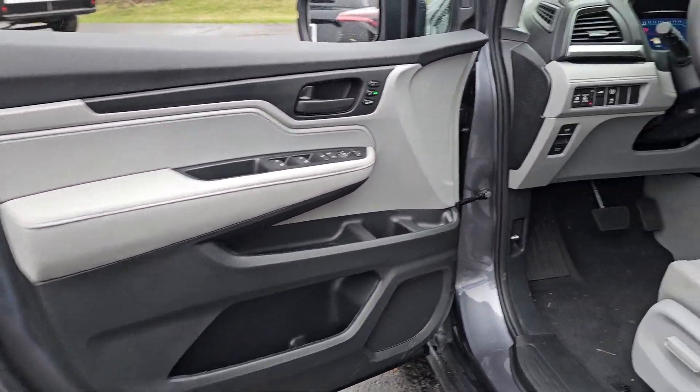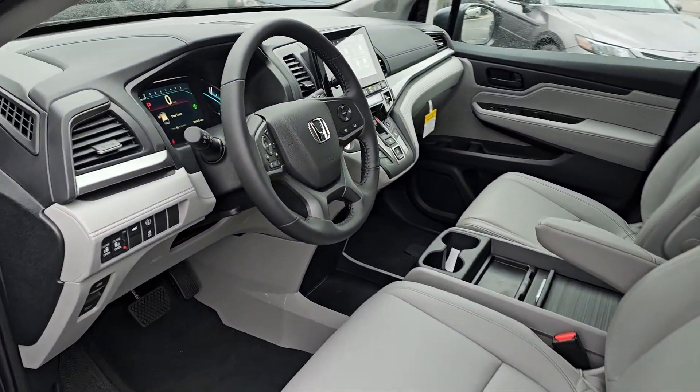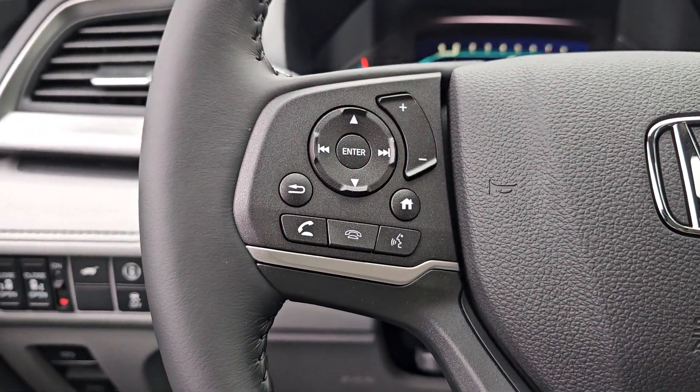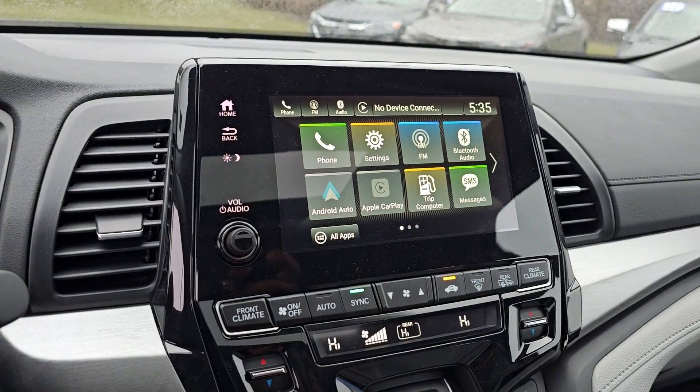These are just some of the great options this vehicle comes with: Apple CarPlay and/or Android Auto, keyless entry, moonroof, power liftgate, heated mirrors, satellite radio, power passenger seat, backup camera, lane keeping assist, and adaptive cruise control.